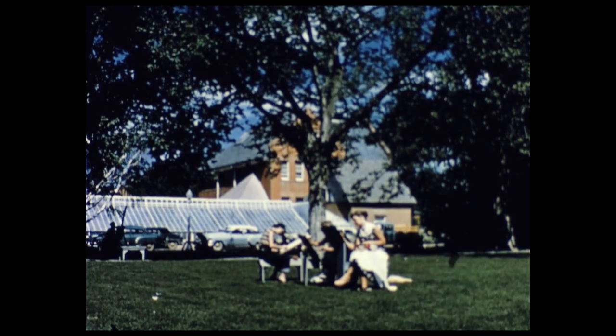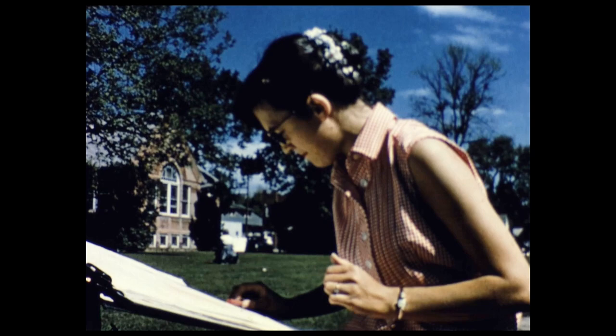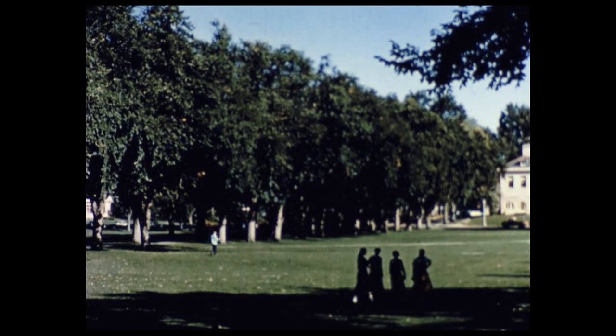Here men and women live and learn and study in an atmosphere of fellowship seldom equaled on any other campus. And it's been that way since 1870, six years before Colorado became a state.